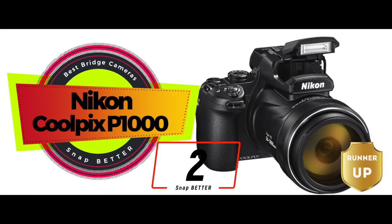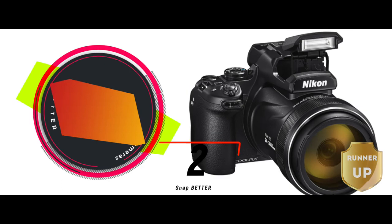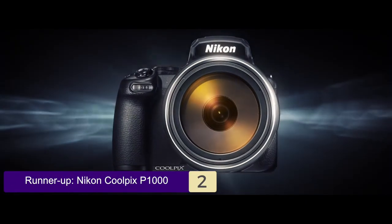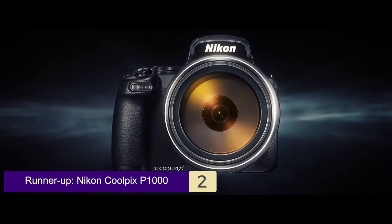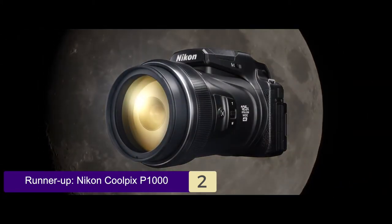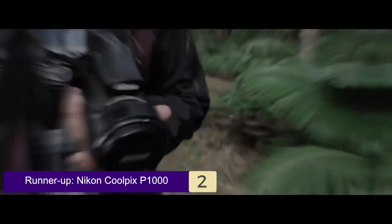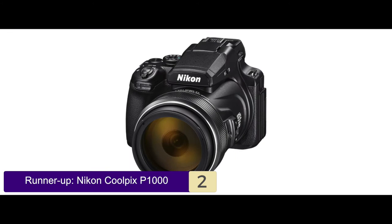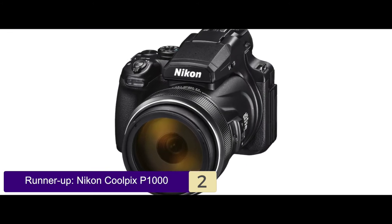Next we have the Runner-up, the Nikon Coolpix P1000. This runner-up camera is quite popular among customers for its sturdy construction and attractive body. Moreover, the continuous shooting mode allows you to capture images at great speed. The 4K videography feature helps you obtain stunning videos all the time. Finally, it works great even in low-light conditions.